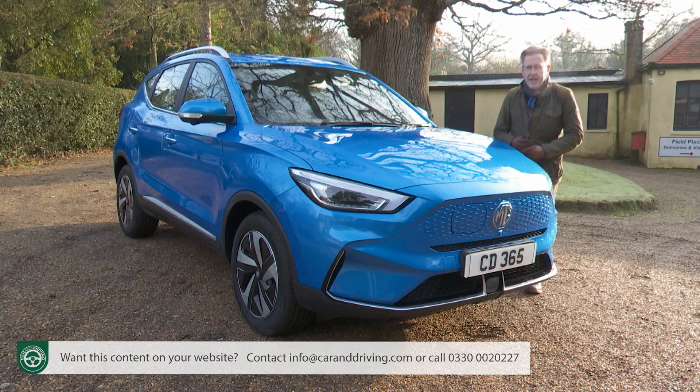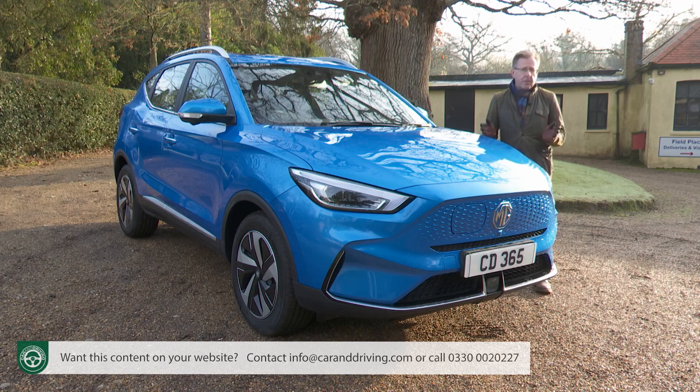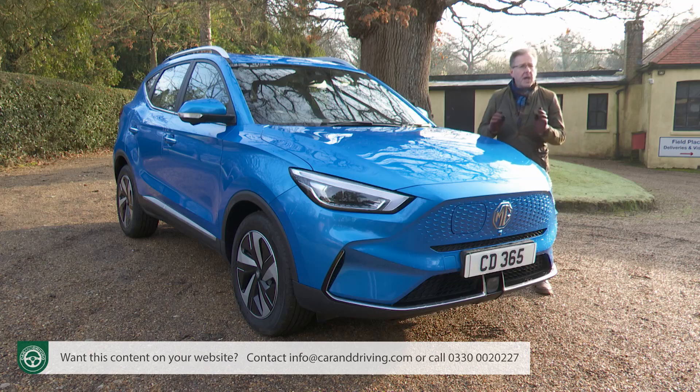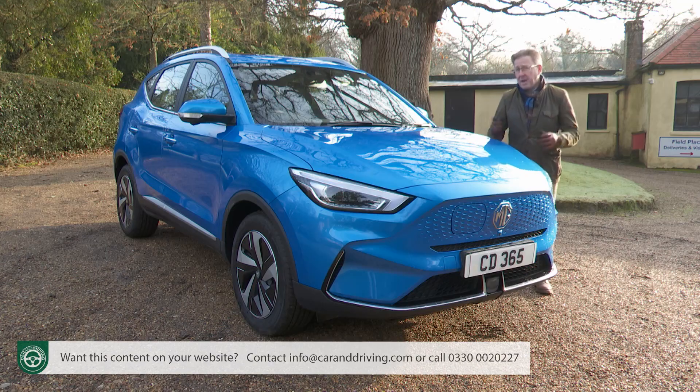The world is calling for higher levels of electrified vehicle technology, which to some extent we've now got, and more affordable EV models, which we're still waiting for. Enter MG, and specifically this improved ZS EV model, priced to undercut similarly sized rivals by a significant amount.